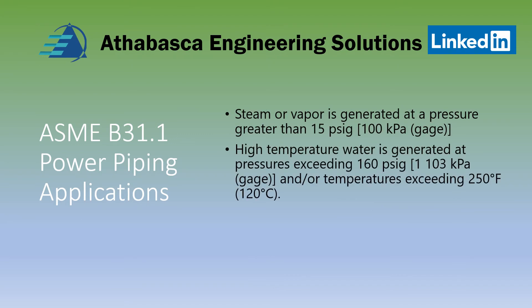B31.1 covers steam and vapor which is generated at greater than 15 psi gauge pressure, and high-temperature water which is generated at pressures exceeding 160 psi gauge, or temperatures exceeding 250°F or 120°C.